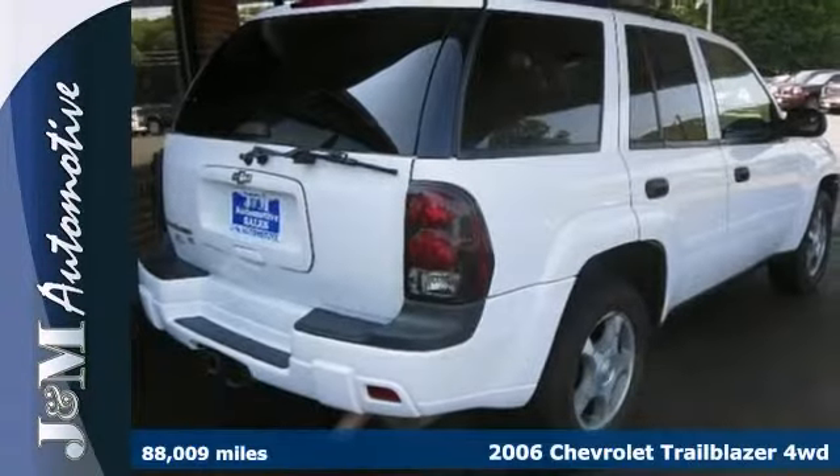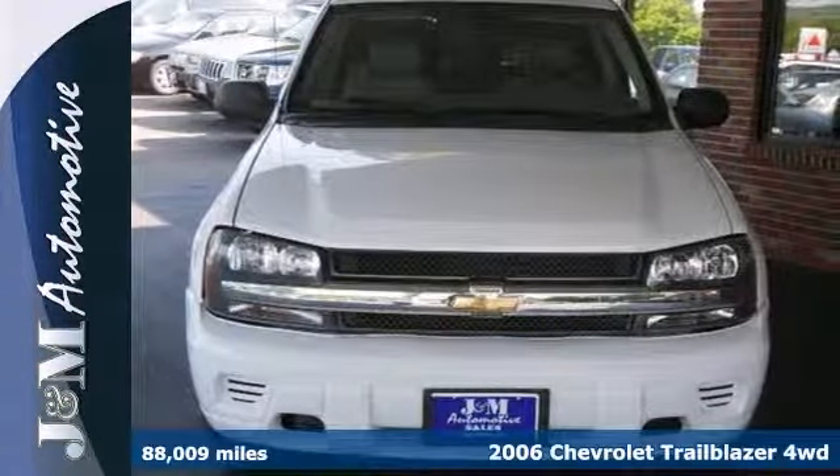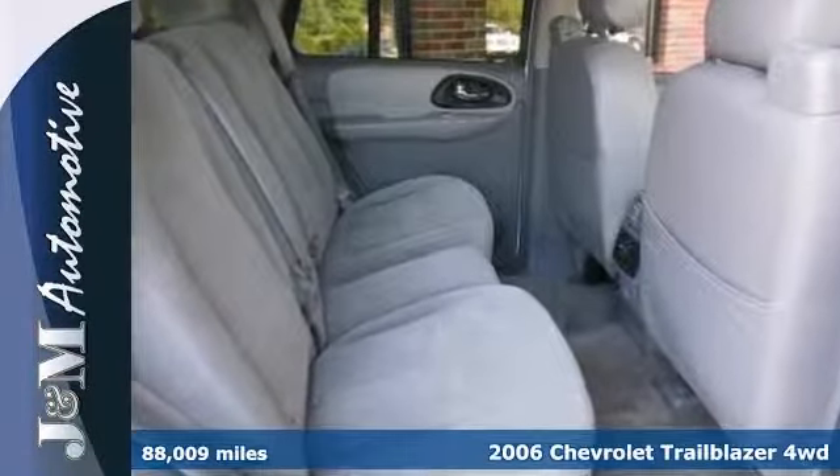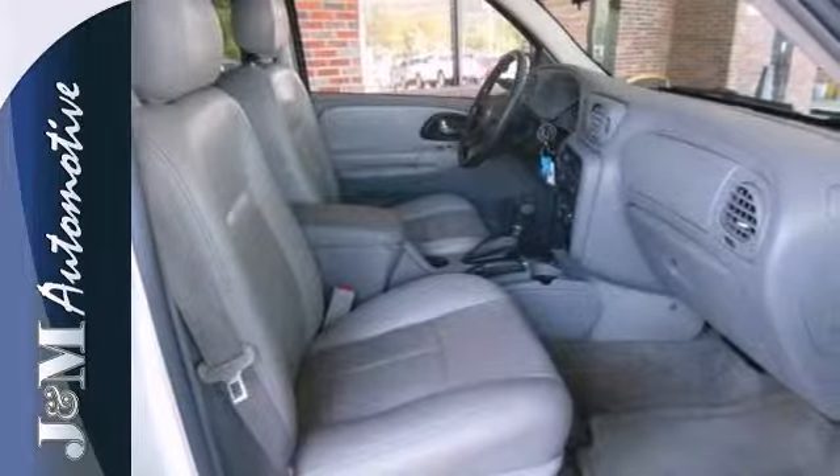This 2006 Chevrolet Trailblazer LT has a lot to offer, like four-wheel drive, leather seats, and a power sunroof. It also has a towing package, CD player, and V6 engine.